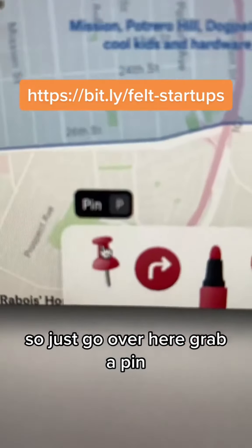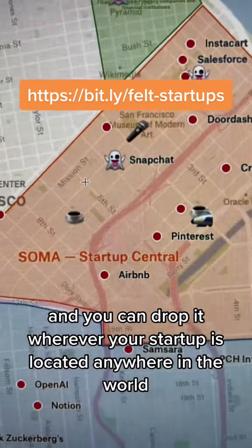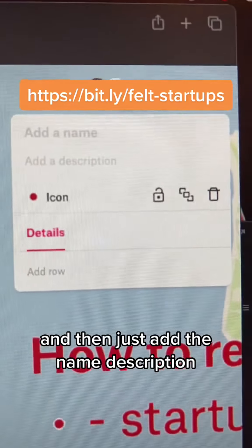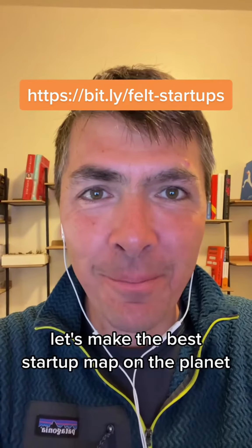I want you to add your startup, so just go over here, grab a pin, and you can drop it wherever your startup is located, anywhere in the world. Then just add the name, description, you could add a photo, and we're all good. Let's make the best startup map on the planet.